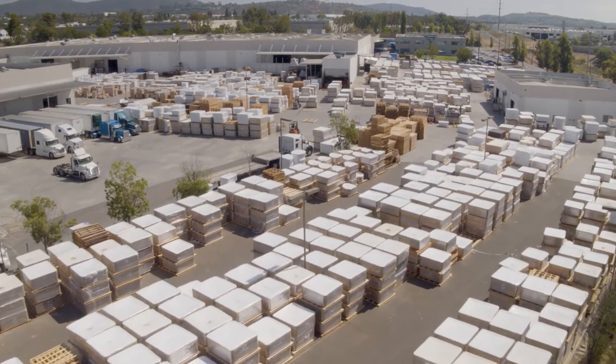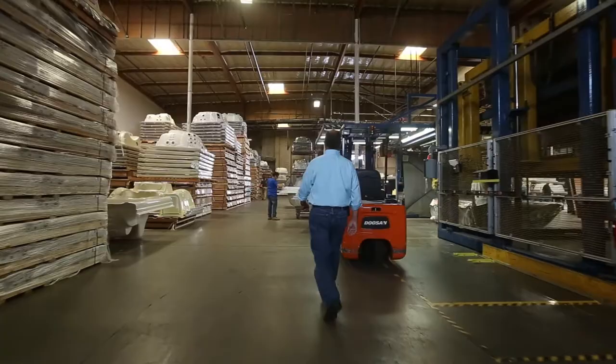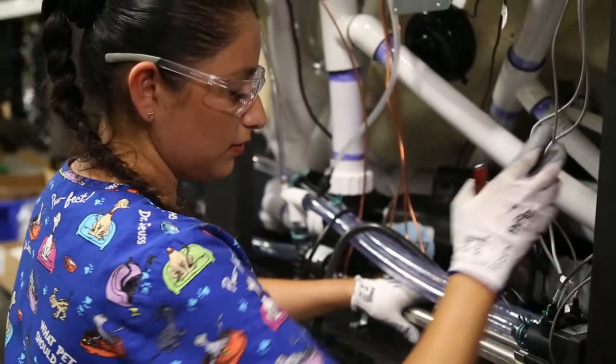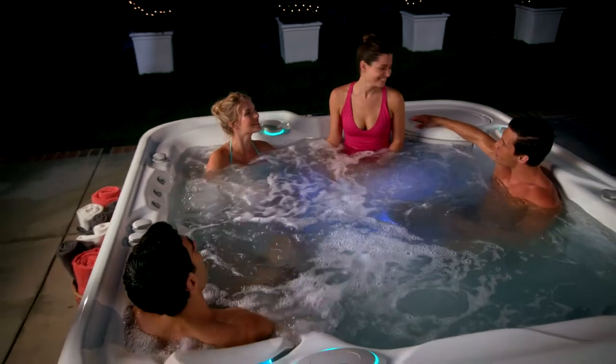Thank you for touring our Hot Spring Spas manufacturing facility, home of the flagship NXT and Highlife Spas. We hope you learned a lot about how we put people and processes first to assure the absolute best hot tub ownership experience.